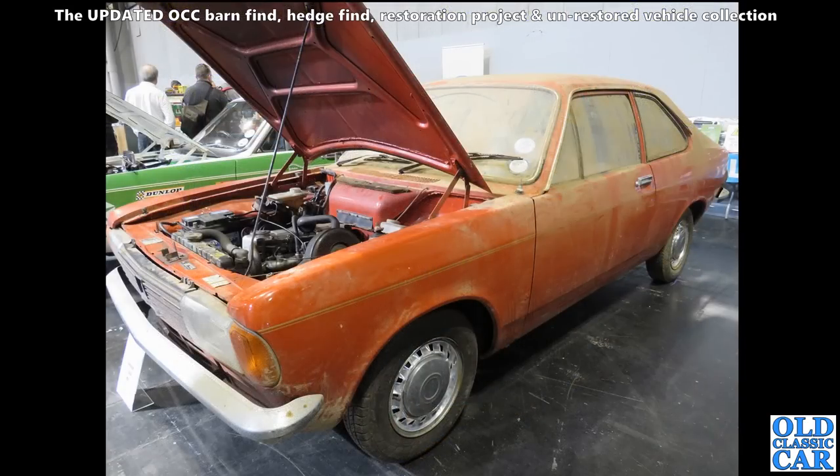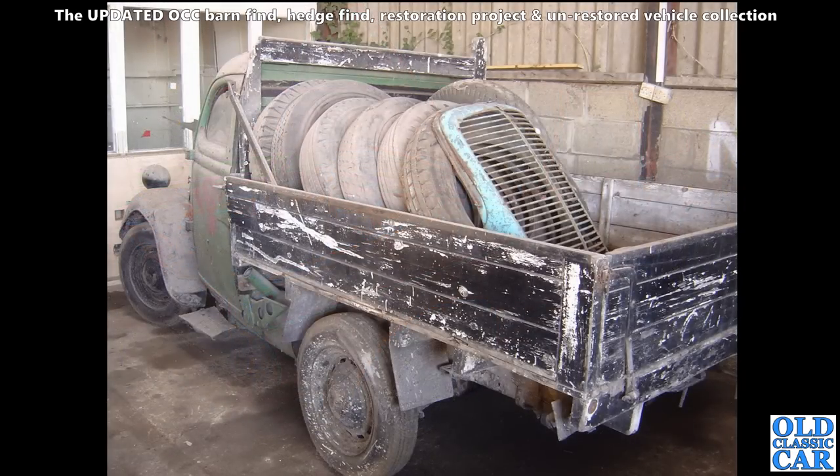Got a two-door Hillman Avenger here - looks like it's just been pulled out of a garage somewhere. If you know the story on this, or any of the vehicles featured in this video or Part Two of the barn finds, please put a comment in the section below.